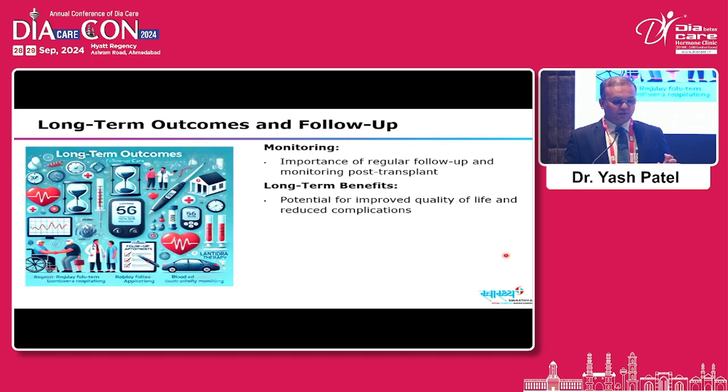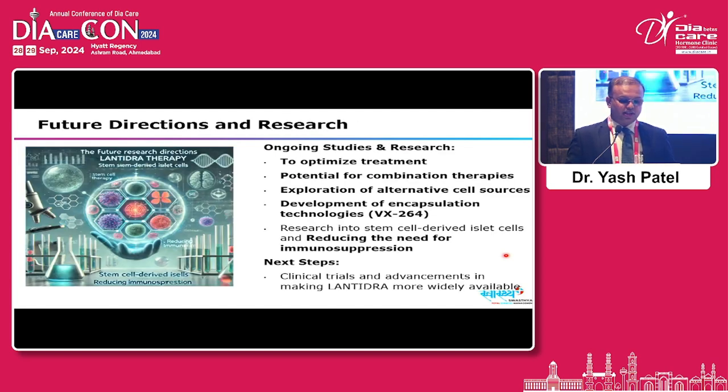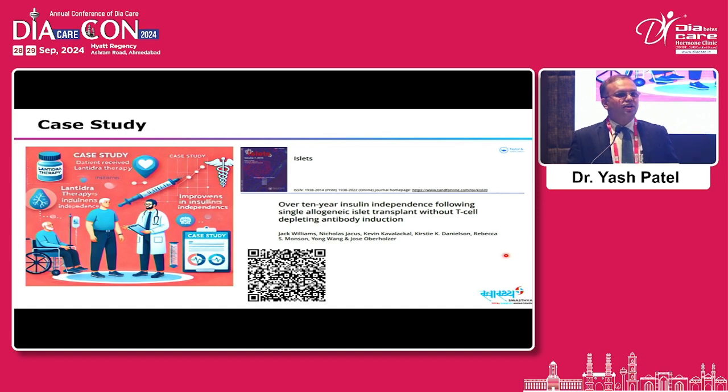Future research directions include optimizing treatment with potential combination therapies such as exenatides and other immunosuppressants, exploration of alternative cell sources, development of encapsulation technologies to sustain islet cells for longer duration, and research into stem cell-derived islet cells to reduce the need for immunosuppression. A case study demonstrates over 10-year insulin independence following a single allogeneic islet cell transplant without T-cell depletion — a QR code is available to access the full PDF article.